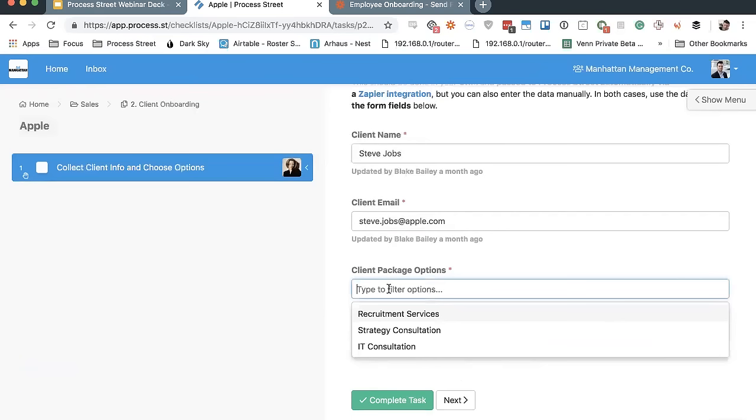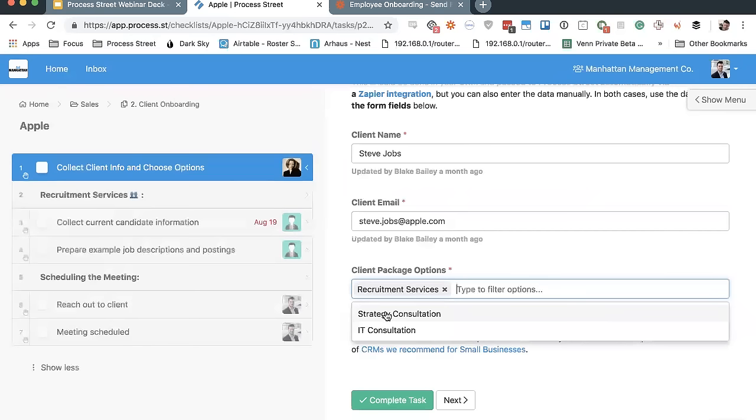You're able to keep information separate and increase accountability and efficiency, because you can now assign things to specific people and set specific due dates. You can specifically denote information inside the checklist for each client, then go on to the next checklist for the next client and record that specific information just for them. Tasks are things you actually complete inside a checklist, and there are also headers which allow you to separate things into sections to make it easier to see.